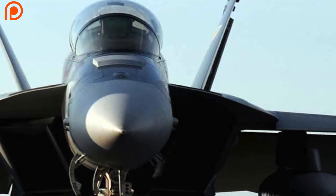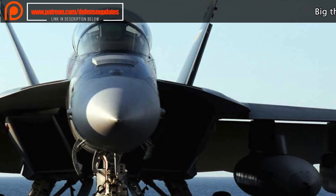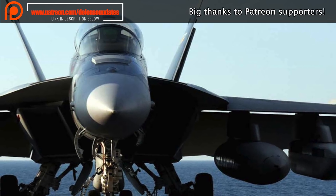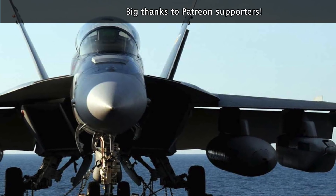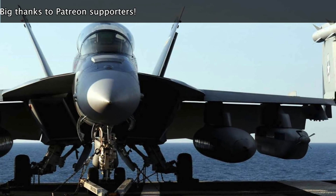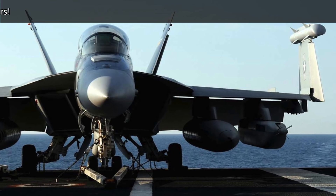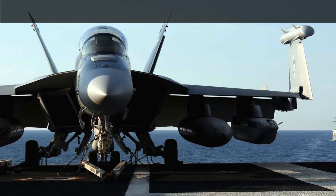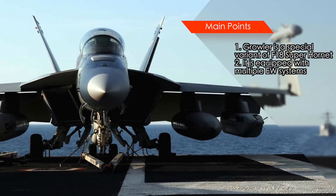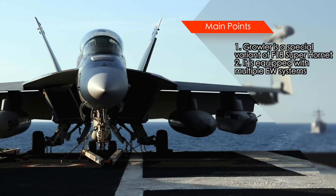The Boeing EA-18G Growler is America's electronic warfare aircraft that can be operated from land and aircraft carriers. It is basically a dedicated two-seat variant of the F/A-18F Super Hornet. The EA-18G replaced the Northrop Grumman EA-6B Prowler, which is now almost at the end of its service life. Growler began production in 2007 and entered operational service with the U.S. Navy in late 2009. America has around 100 of these.